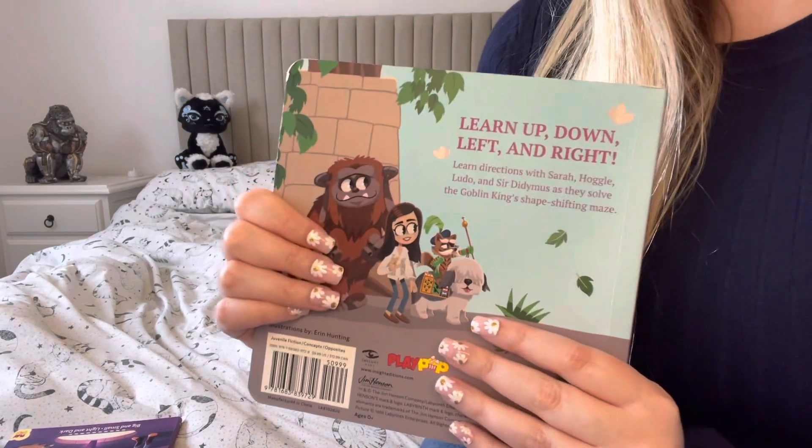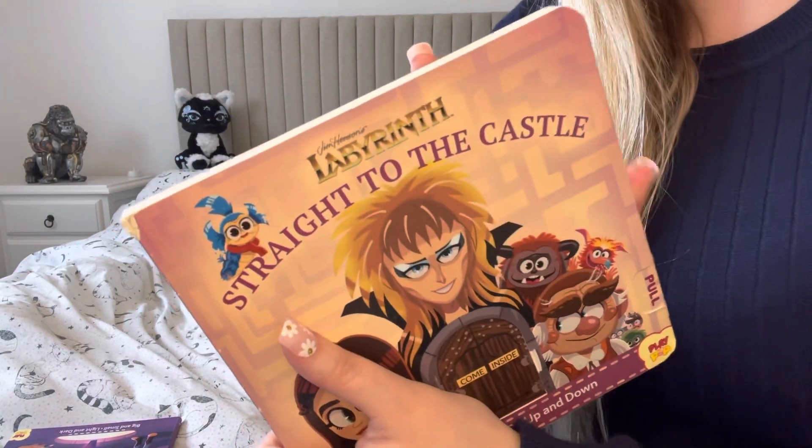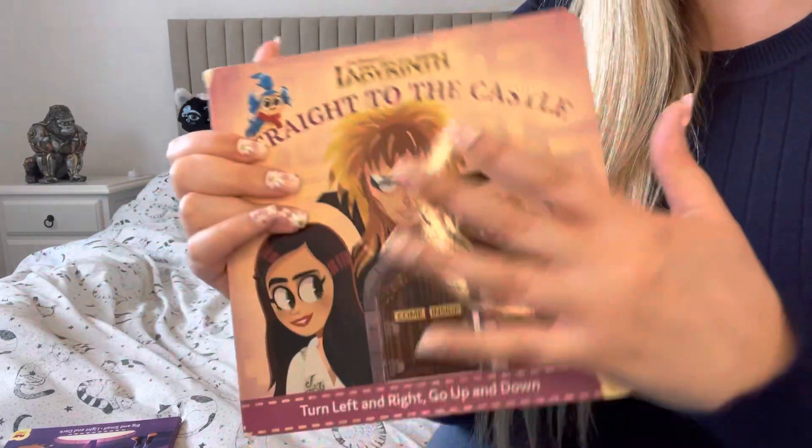I was thinking about doing some kind of book fund because all my money goes to books for the channel, because I always see things that I think you guys would love.